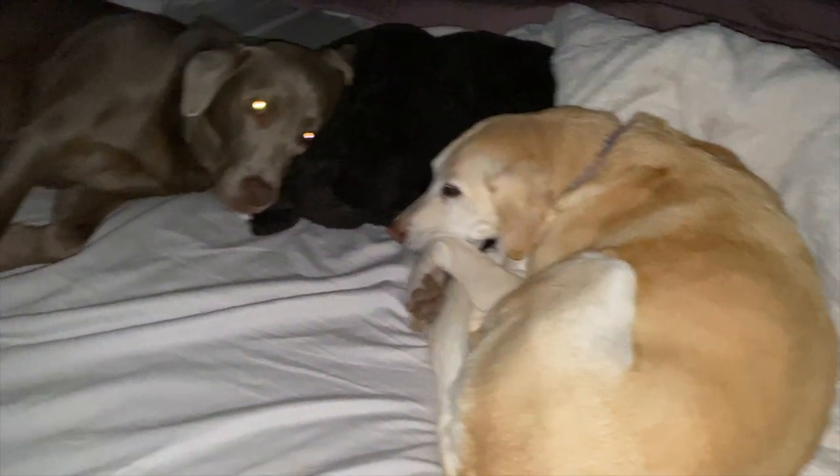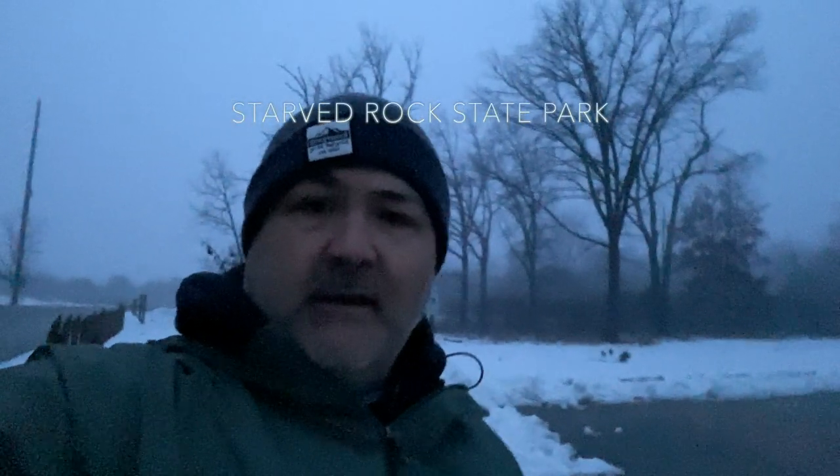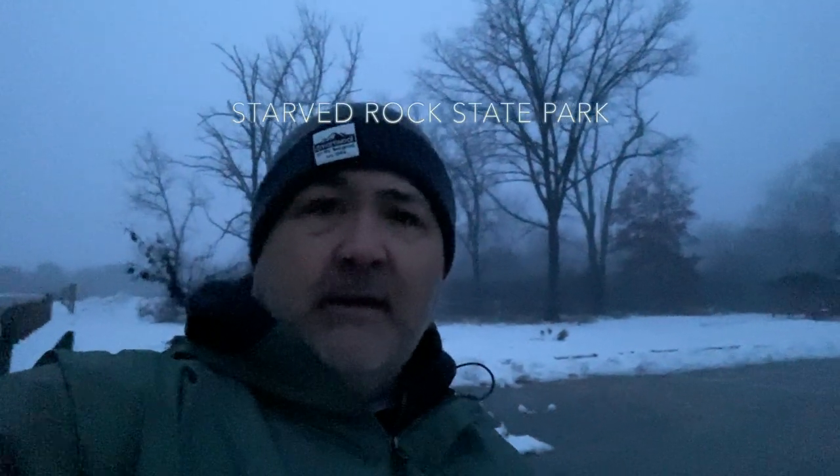But when you're going to bed and you have to be up in like four and a half hours, this is not what you want to find. Hey, good morning everybody, and welcome back to the channel. Today I am at Starved Rock State Park in Oglesby, Illinois, with my buddy Robert Waters.